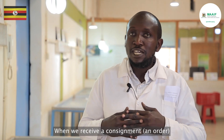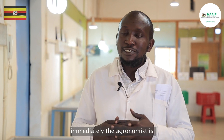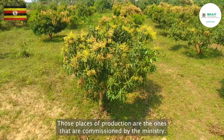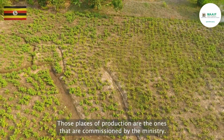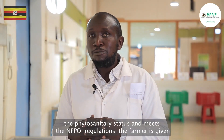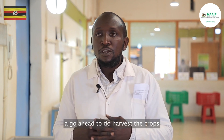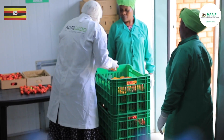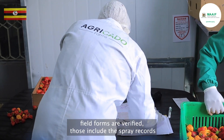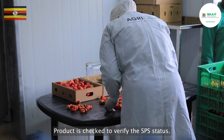When we receive a consignment order from our customer abroad, immediately the agronomist is dispatched to go to the field at the place of production. Those places of production are commissioned by the ministry. When the agronomist confirms that the garden meets the phytosanitary status and NPPO regulations, the farmer is given a go-ahead to harvest. Once the product is received at the packhouse, field forms are verified, including the spray records, scouting records, and harvest slips.